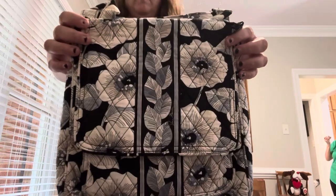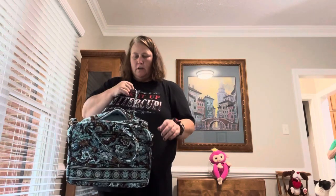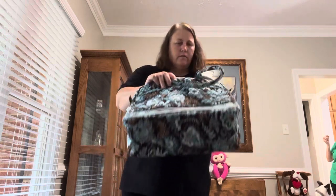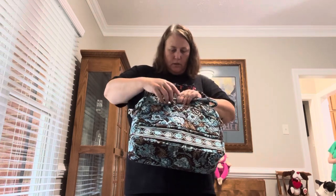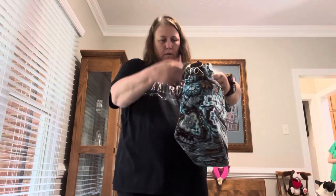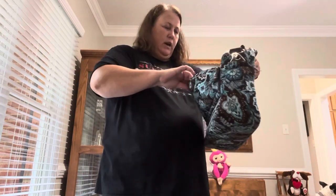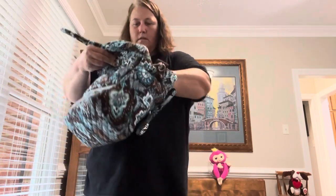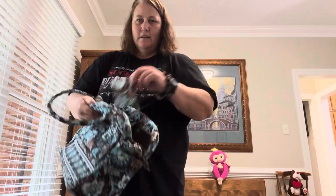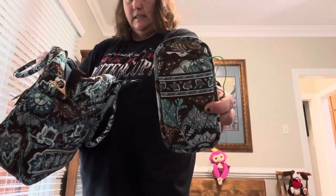We've already seen the Camellia mailbag — inside just the mailbag, nothing else. Then the Metropolitan in Java Blue — we already saw this bag, but inside we have a saddle up, a wristlet, a Zip ID with a little different placement, and a double eyeglass case. Lots of lovely smalls and a big — a bag in a bag for travel.